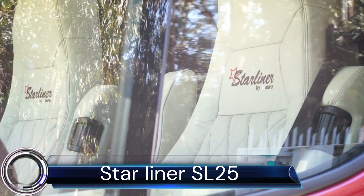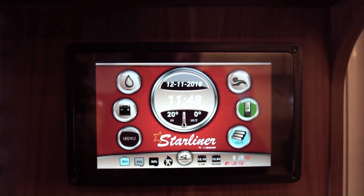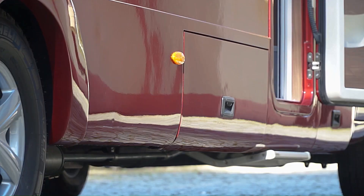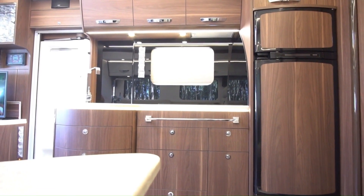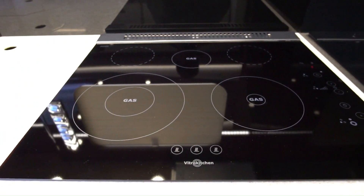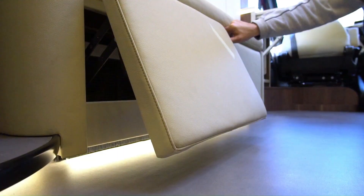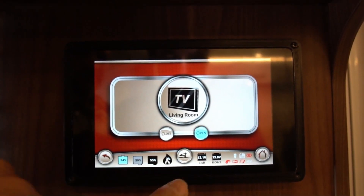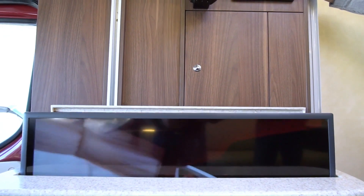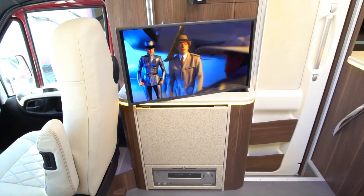Starliner SL25. The Starliner SL25RG Executive is actually longer than a standard SL25 series model, offering 9.2 meters (31.1 feet) of interior length, whereas the standard is 8.3 meters (27.2 feet). The Starliner SL25 is that rare exception that makes the rule — it's still very compact and practical, yet incredibly luxurious and well-equipped.